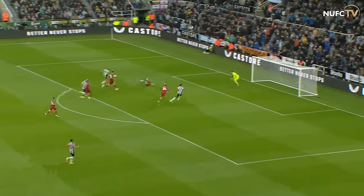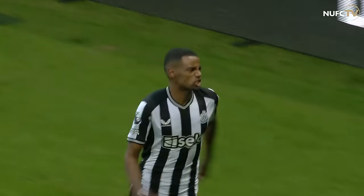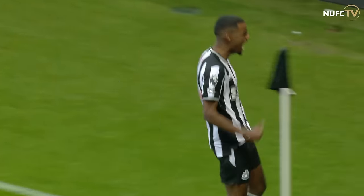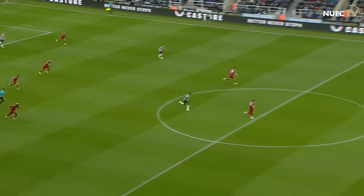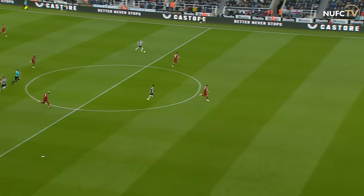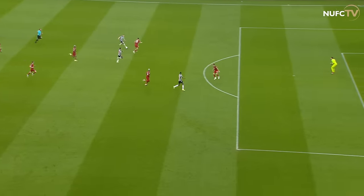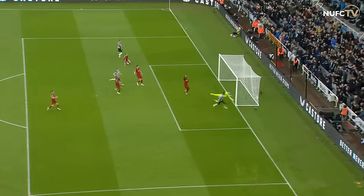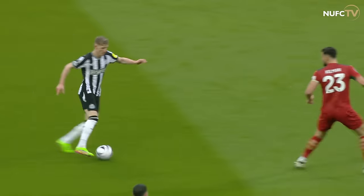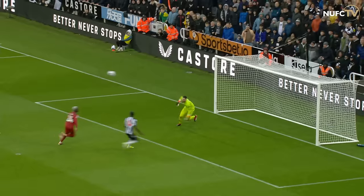Into the final third, now on for Bruno in the penalty area — deflected! Isak hits it in! A counter-attack from Newcastle. Anthony Gordon took them up the pitch, helped it on to Bruno — deflected shot, nodded in by Alexander Isak for his 15th of the season. Newcastle United 1, Wolverhampton Wanderers nil. Wolves committed so many people forward, and when they broke down they had no cover at the back and they just got done.